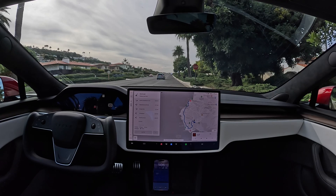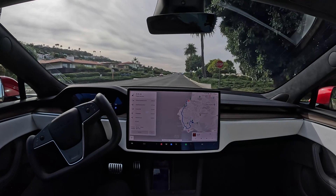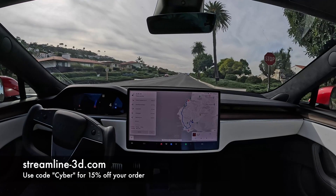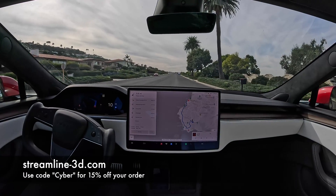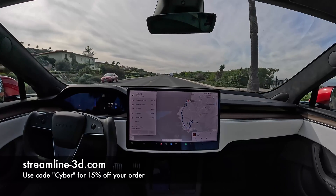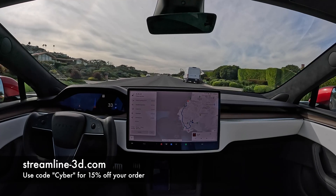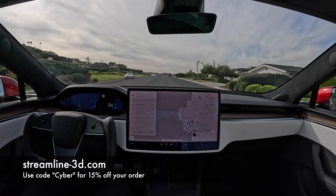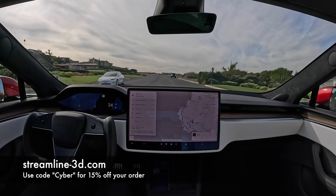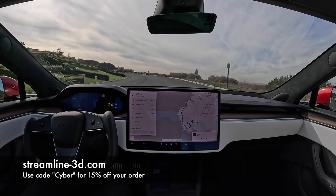Hey everybody, what's up and thanks for tuning in to our final FSD drive of the day. We're here with Tesla Full Self-Driving Beta 11.4.4. Big thanks to our sponsor Streamline 3D — a great 3D printing company whose customers include Tesla, Amazon, Rivian, and more. They can get you a part with a lead time of five days or less. Use the code 'cyber' for 15% off at streamline3d.com.